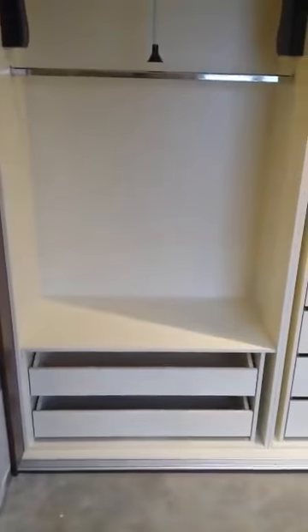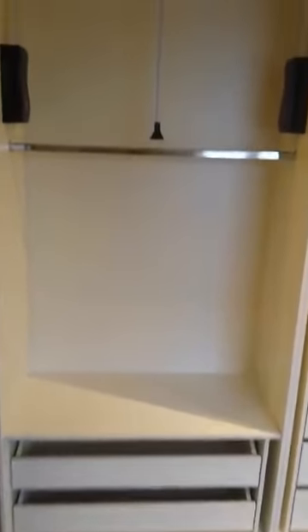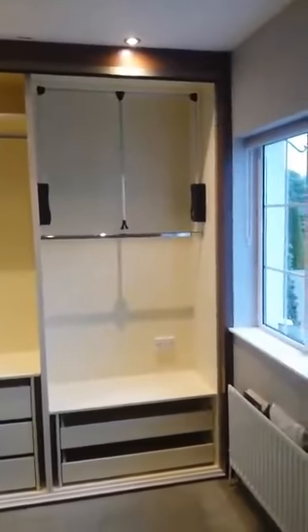Again plenty of drawers, hanging rails, double rail, and two shoe drawers again at the bottom. So we've used the whole entire area. In the next clip I'll just show you with the doors on it to give you an idea.